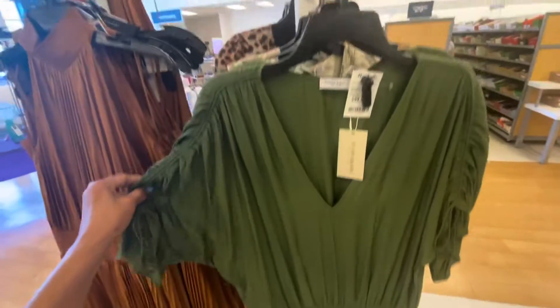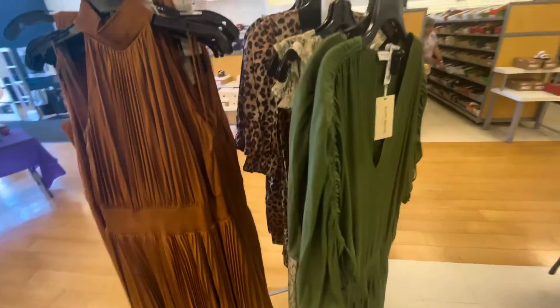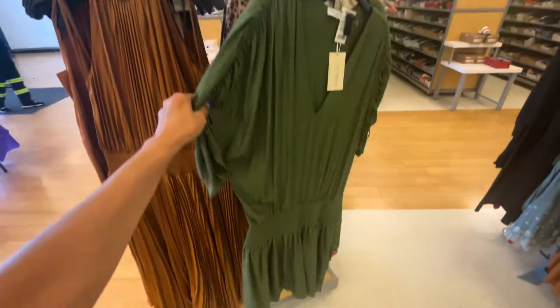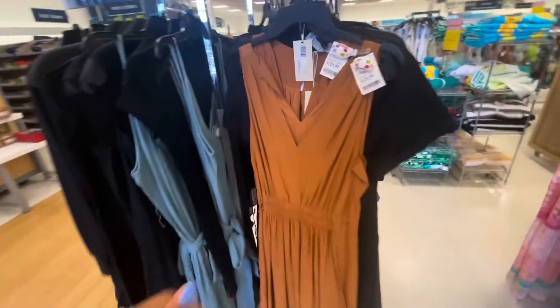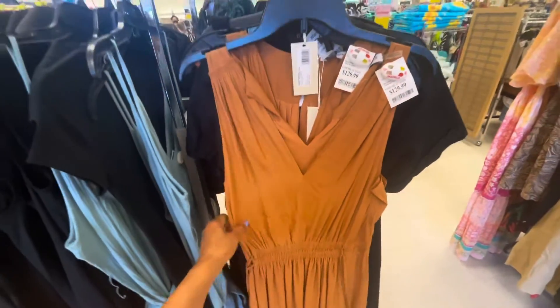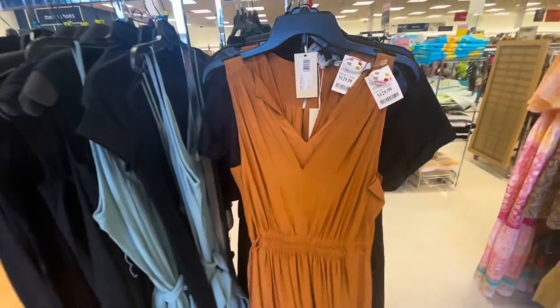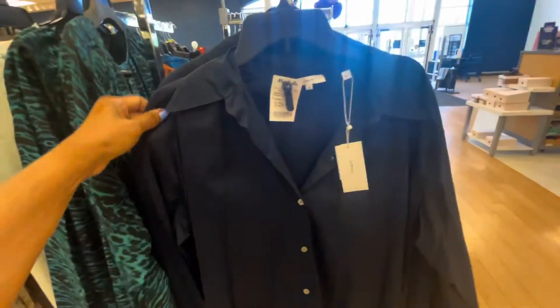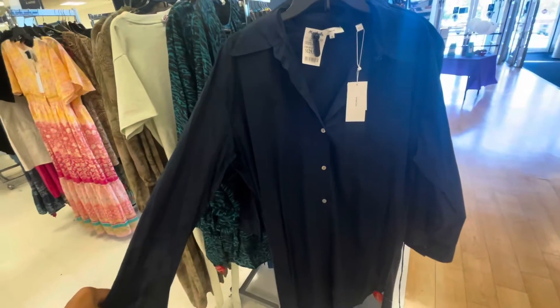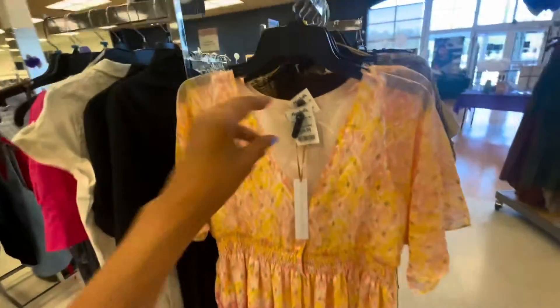This one is nice, it's a hundred dollars. So this is the runway department, so they're a little bit more expensive over here. This dress is also $130 — Ramy Brooks. This is a shirt dress, black, and it's $130 — it's Vince. Maxi dress, this is $60.